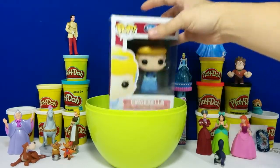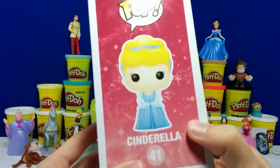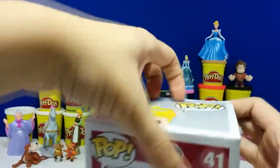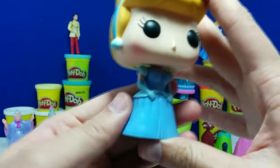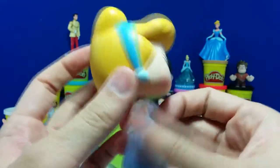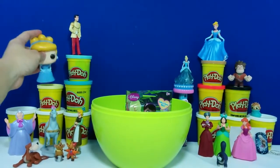Let's check out this pop here. I got a Disney Cinderella Funko Pop. Let's take a closer look at her. It's basically Cinderella in her blue ball gown, but with a Funko Pop style head. Very unique, but still you can tell it's Cinderella. I'm going to put her right below Prince Charming.